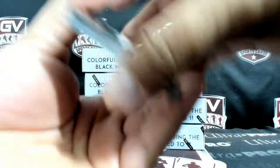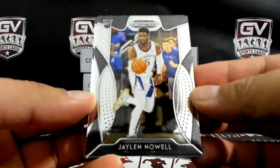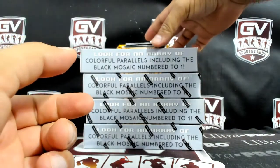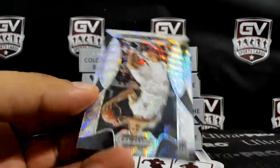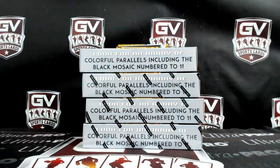Let's start off nice. From the last 4-boxer we got Jalen Noel and Kelton Johnson base. Our Silvers: PJ Washington Silver. Behind that we got Dylan Windler, that is numbered to 299.